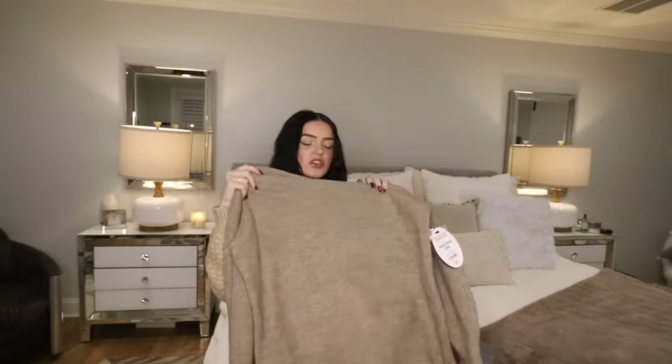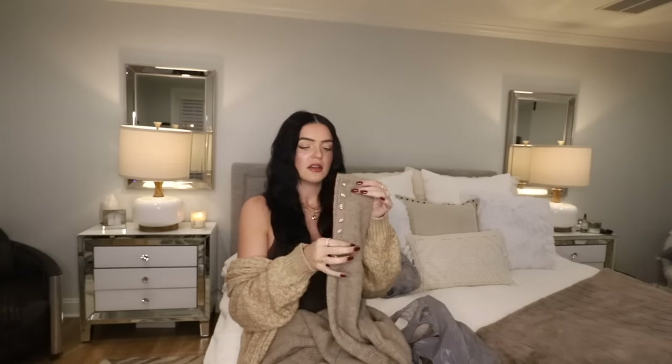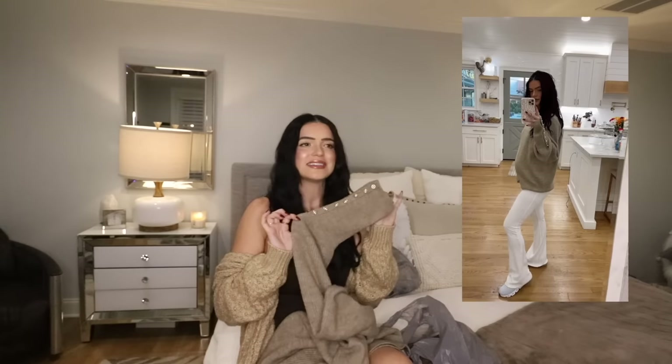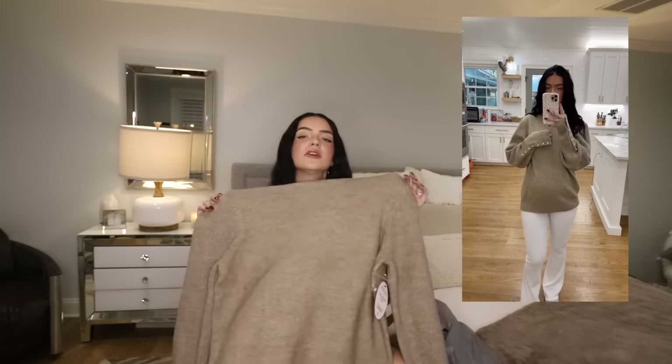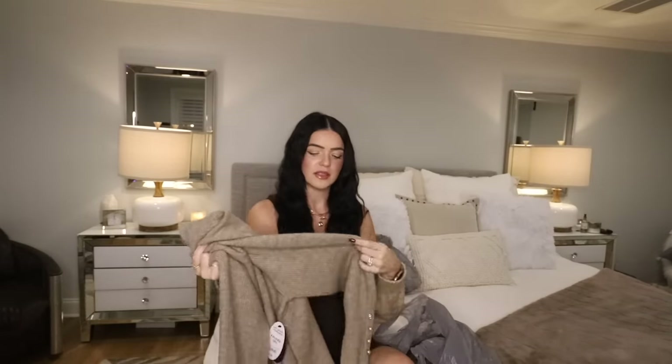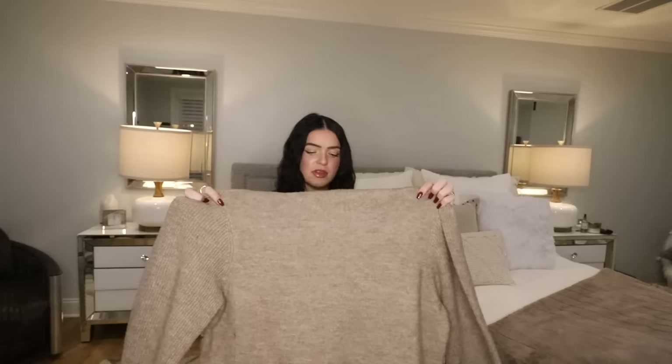This sweater is from Scoop. Love, love the sleeves on this sweater — it has pearl sleeves, looks expensive. For Walmart, this was on the more expensive side at $29. However, love the fit, love the way the sleeves are made, love the color, love everything about this honestly.